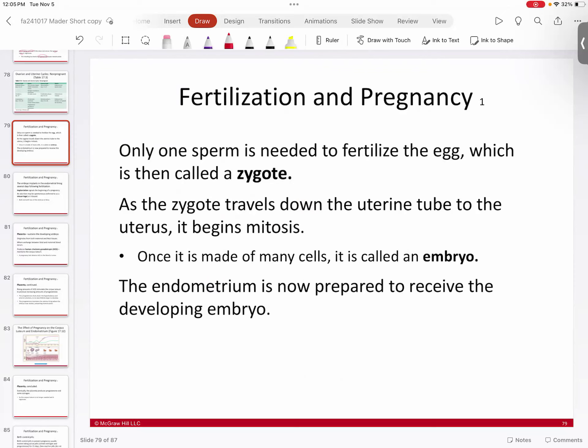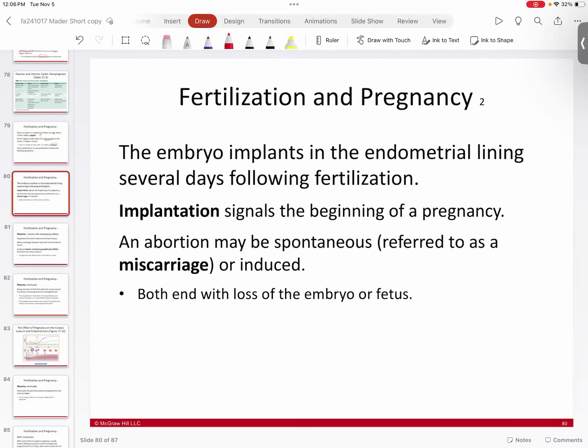At fertilization, male sperm swim up the female reproductive tract from the cervix, through the uterus, and up the fallopian tube to meet the egg. Only one sperm fertilizes the egg, creating the zygote — a single cell with 46 chromosomes. As the zygote travels down the uterine tube, it begins cleavage: dividing from 1 to 2 to 4 to 8 cells and so on — at this point it is called an embryo. The corpus-luteum-maintained endometrium is thick and vascular, ready for implantation. When the embryo reaches the uterus and implants into the endometrial lining, that is technically the beginning of pregnancy.